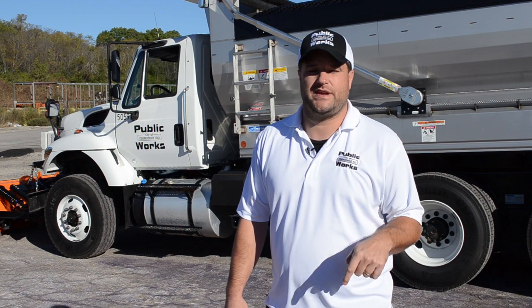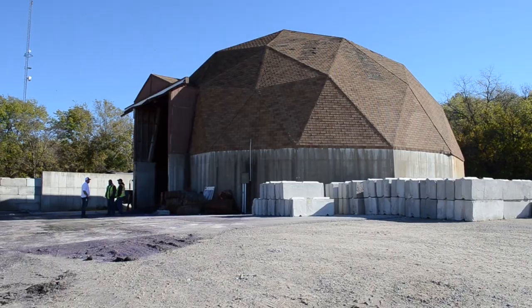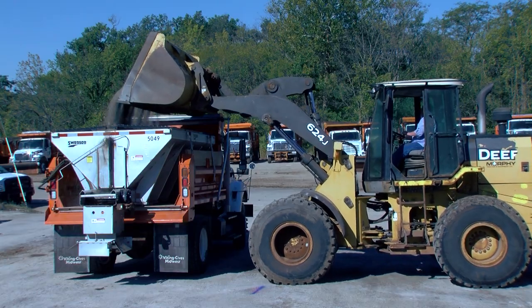We call it Maspin, but it's a city property where we do our citywide drop-offs. This is where all of our salt storage is and where we load our salt. All of our trucks come here during winter to get loaded with salt.